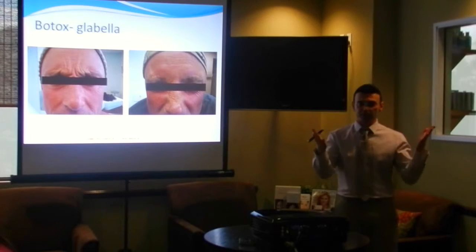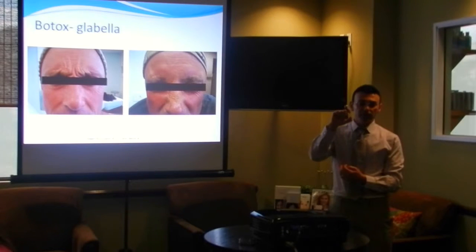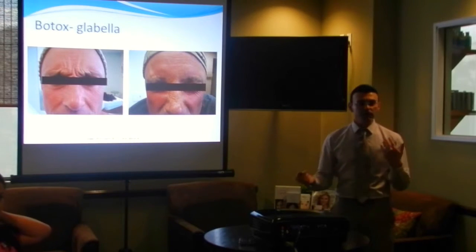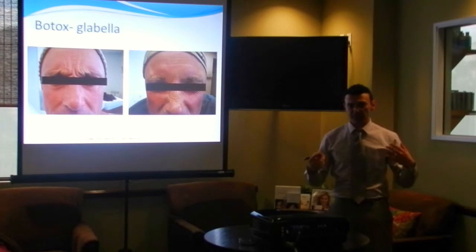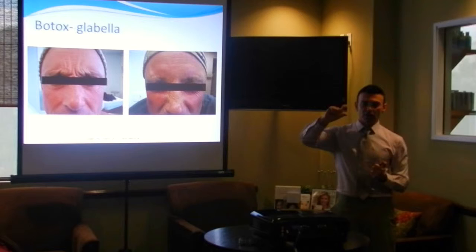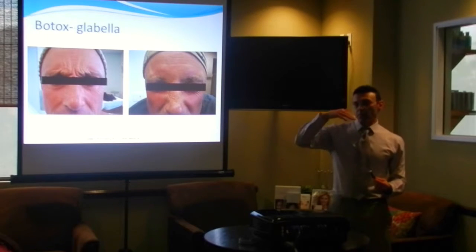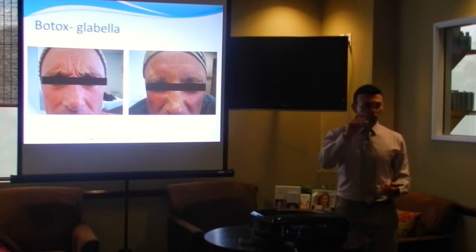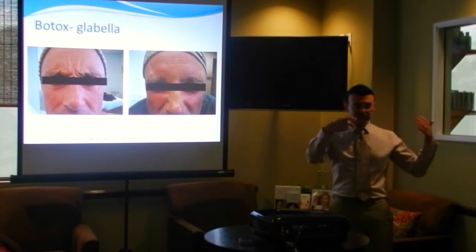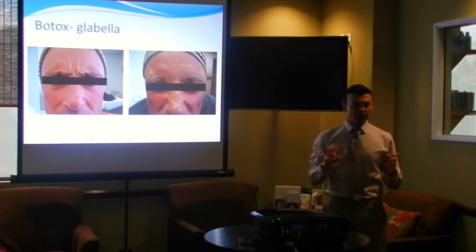Botox uses these arbitrary numbers called units. When they first came out with it, they created the whole unit system. When you get a vial of Botox, it's just a small dry jar — just a little bit of crystal powder in the bottom. We have to reconstitute it in the office. When you reconstitute it, no matter how much liquid you put in, the total amount of units in that vial stays the same. For us, there's a standardization: 2.5 cc's in each jar. Some people use 3 cc's, which is still acceptable. Anything beyond that, you're starting to really dilute the product intensely.